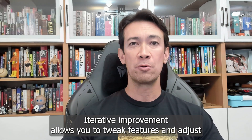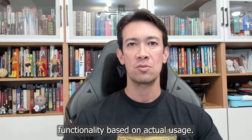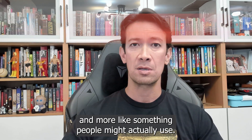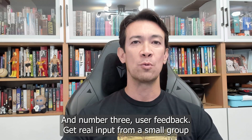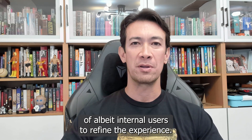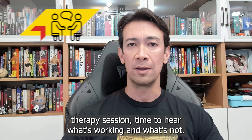Number two, iterative improvement allows you to tweak features and adjust functionality based on actual usage. Your product starts looking less like a science experiment and more like something people might actually use. And number three, user feedback — get real input from a small group of, albeit internal, users to refine the experience. It's like your product's first therapy session. Time to hear what's working and what's not.